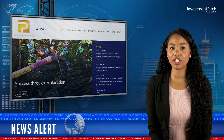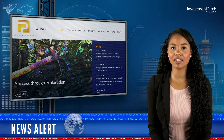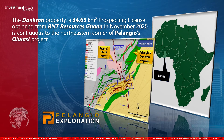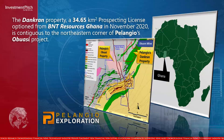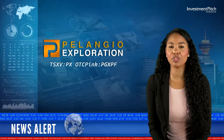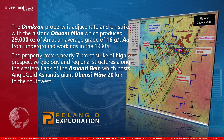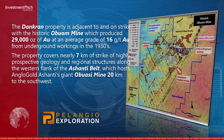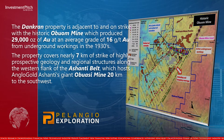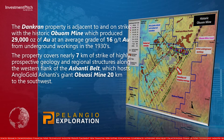returning a number of significant drill intercepts. The Dankran property, a 34.65-square-kilometre prospecting license optioned from BNT Resources Ghana in November 2020, is contiguous to the northeastern corner of Palangio's Obwasi project. The Dankran property is adjacent to and on strike with the historic Obwa mine, which produced 29,000 ounces of gold at an average grade of 16 grams per tonne gold from underground workings in the 1930s. The property covers nearly seven kilometres of strike of highly prospective geology and regional structures along the western flank of the Ashanti Belt, which hosts AngloGold Ashanti's giant Obwasi mine 20 kilometres to the south-west.